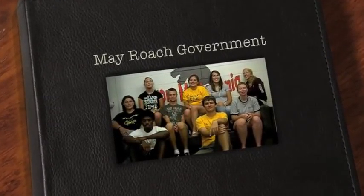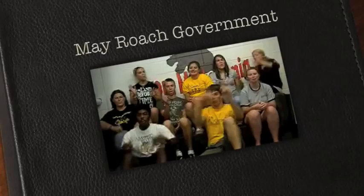Welcome everybody to May Roach. We are your May Roach government. Hi, I'm Tila. I'm your public relations chairperson, and I live on second floor.